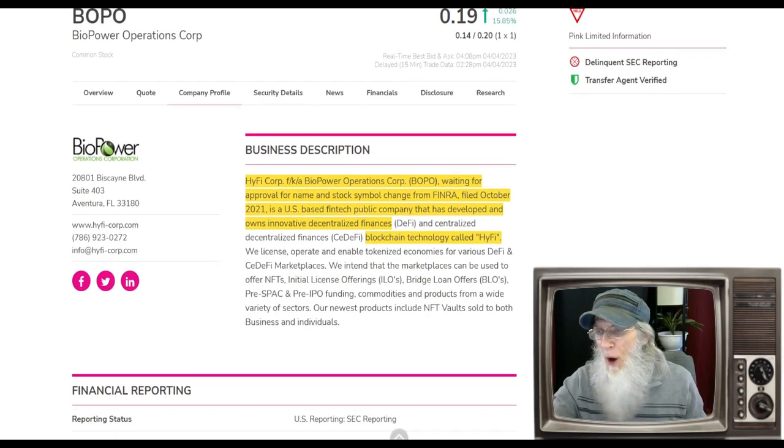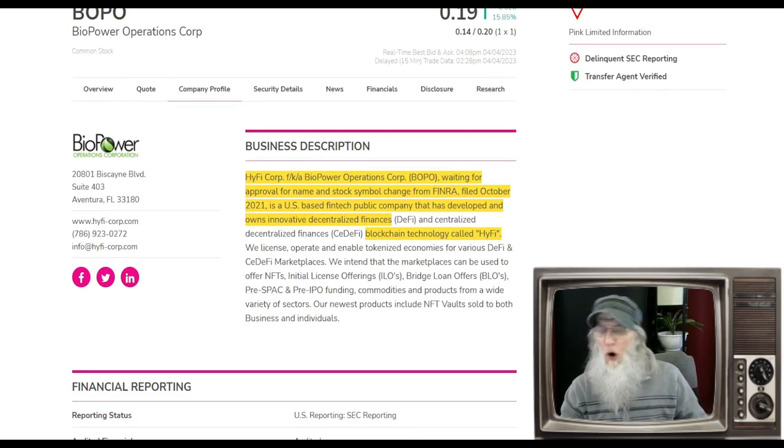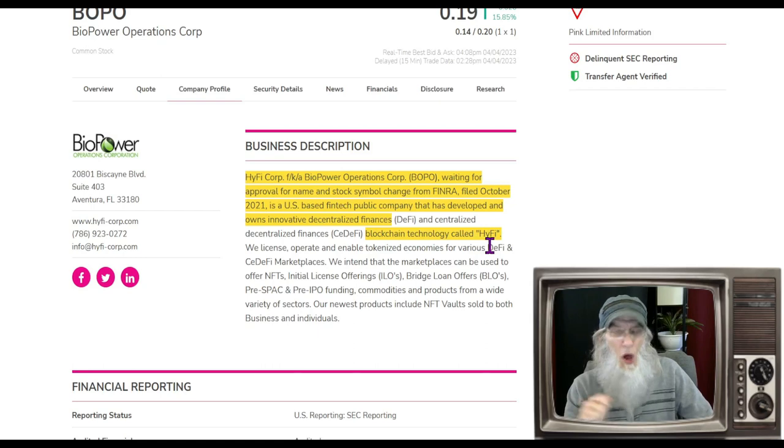The first thing I've got to tell you about BOPO is she's not BOPO anymore. She did file for a name change and a ticker change a while ago — it just hasn't come through yet. Their new name is HiFi Core, and I'm going to presume their ticker is going to be HYFI, but I don't know that for a fact. What does the company do? They are a US-based fintech public company that has developed and owns innovative decentralized financing. They use a blockchain technology called HiFi. What they do is help operations and projects get financing through the blockchain — by selling tokens, promissory notes, or bonds.